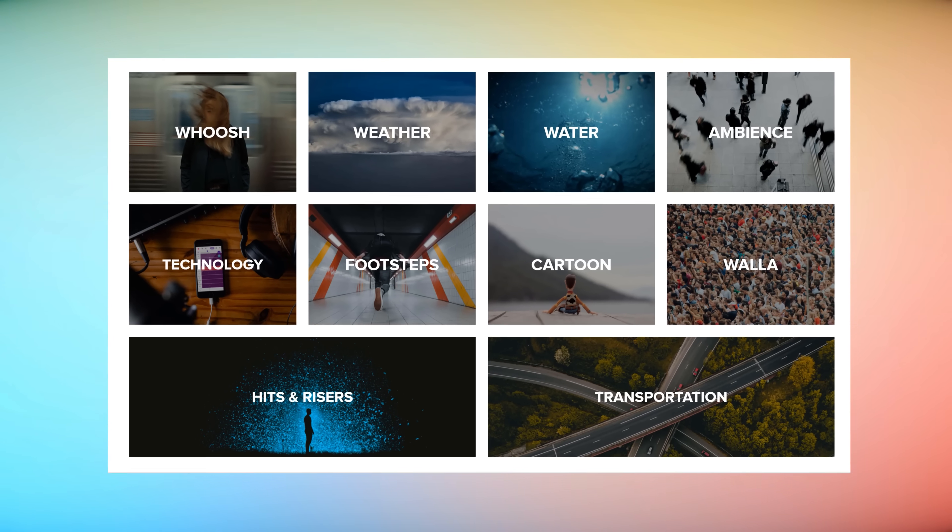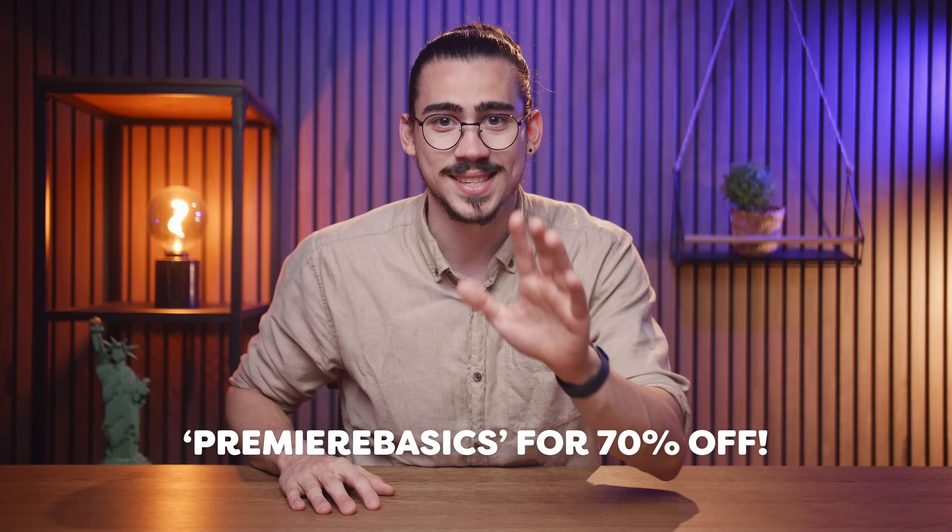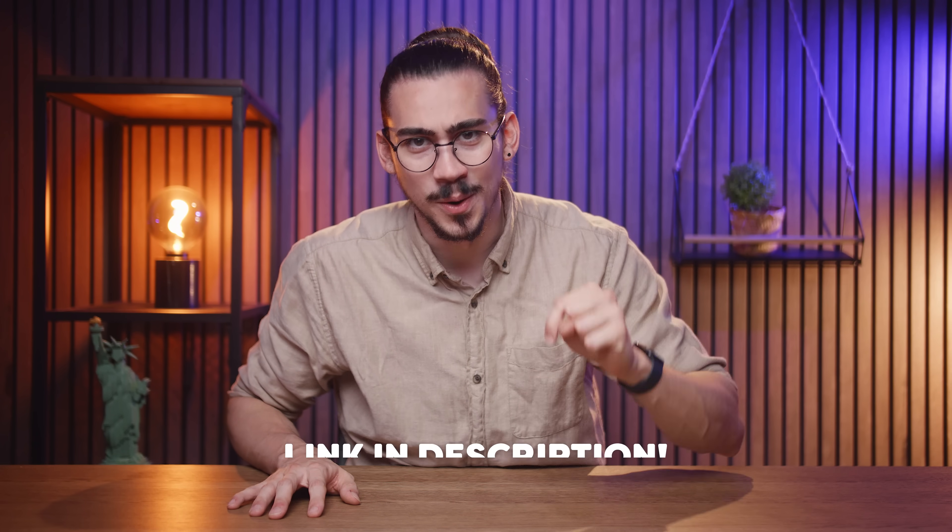Besides music, you'll also get access to a huge library of sound effects, which is crucial for every editor and content creator. Audio actually gave me a code — 'Premiere Basics' — which will allow you to get 70% off the Audio Pro plan. Take advantage of this deal right now by clicking the link down below.